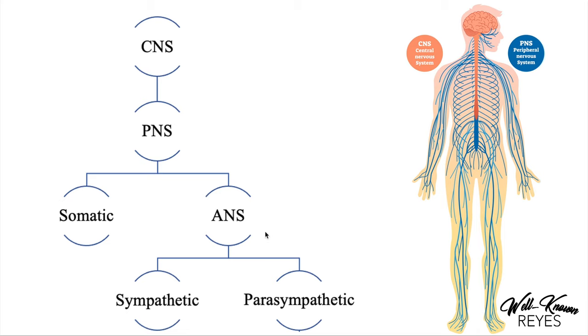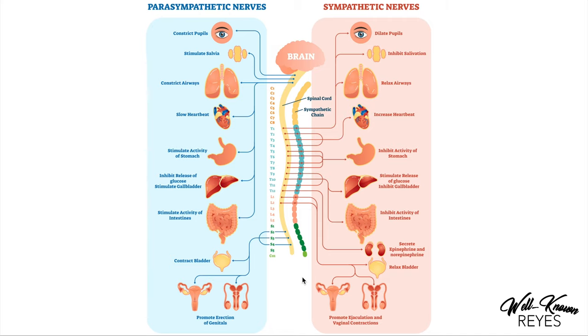The autonomic nervous system is automatic, meaning it's involuntary — we cannot control it by conscious will, with the exception of breathing. The ANS consists of both the sympathetic nervous system and the parasympathetic nervous system, which we'll cover briefly today. The sympathetic nervous system is our fight-or-flight response system. It helps our body get ready to expend energy because of our body's perceived reaction to a threat.